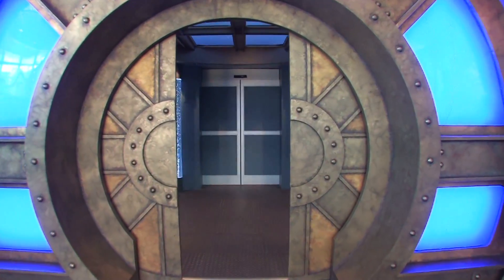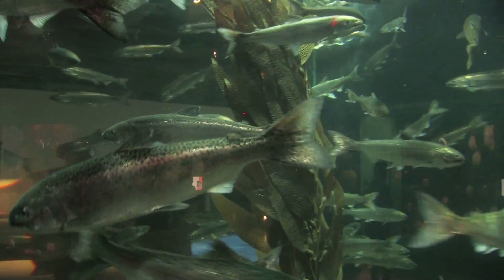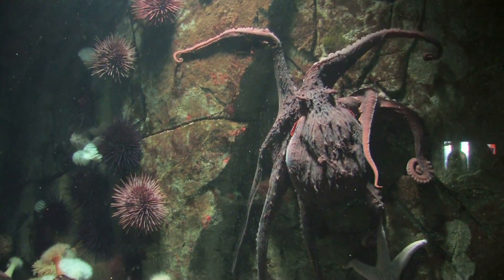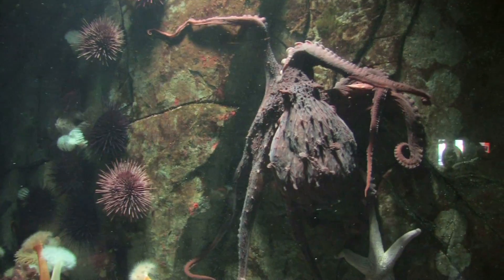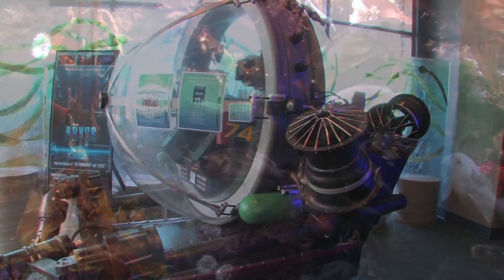And be sure to plan a visit to the world-class Shaw Ocean Discovery Center, just seven blocks from our inn. Visit our website for more information at BWEmeraldIsle.com.